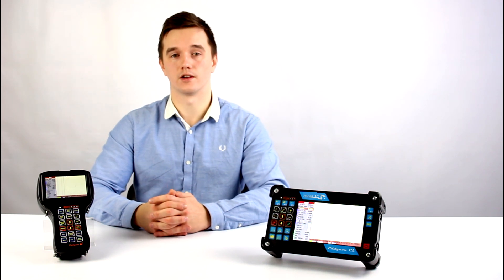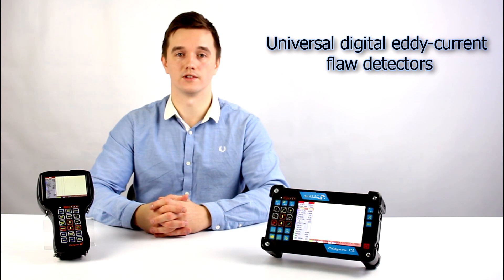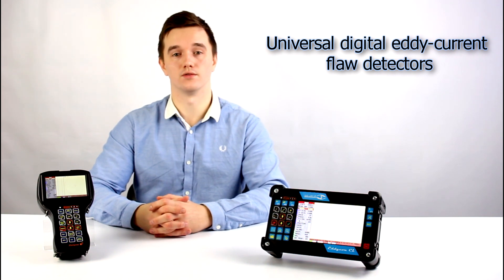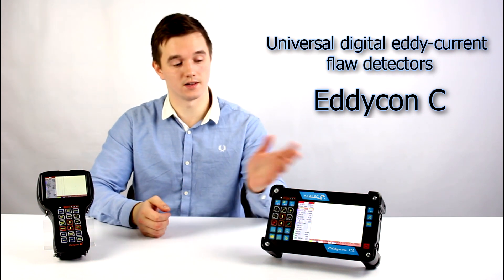Hello, we would like to bring to your attention the universal digital eddy current flaw detectors made by Ocowind DT Group. These are Eddycon C and Eddycon CL.